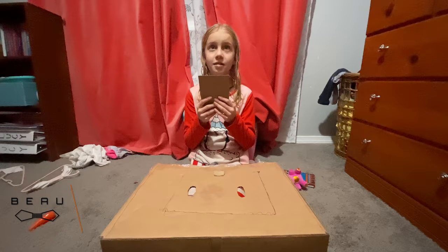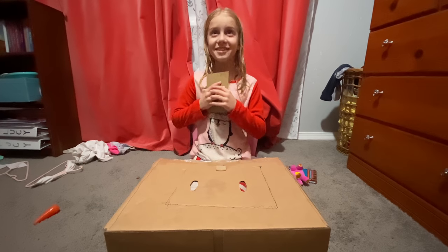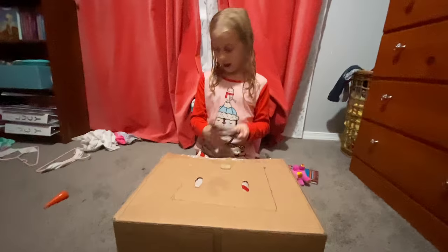Hello, everybody. It's me, Beau, Chef-a-suit. What's that noise? That's Icy. Icy? Well, please introduce us. Hey, Icy.